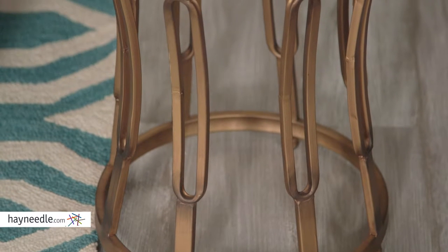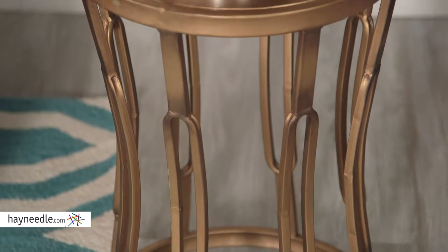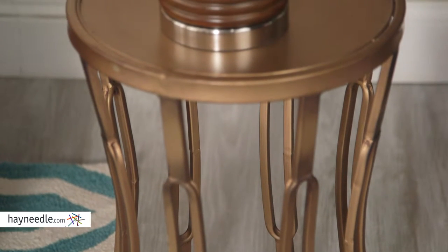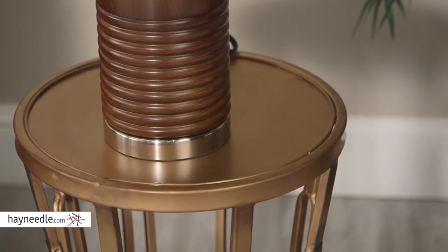This contemporary table is made with a durable metal frame. Its unique hourglass design is then finished in a gorgeous antique copper color. The spacious metal top provides plenty of storage or display space to serve a variety of in-home needs.